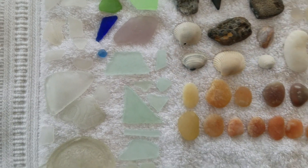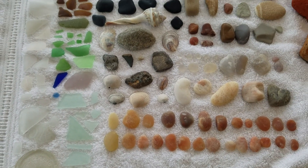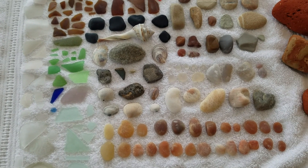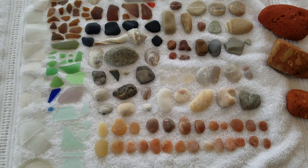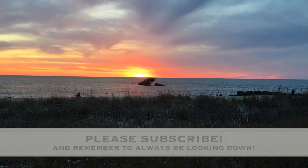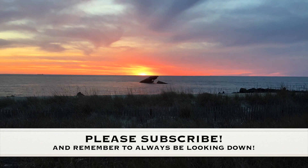Okay, those are our finds. Check back in. We'll have more beachcombing probably within the next couple weeks. Thanks for watching, and always be looking down. See you later.